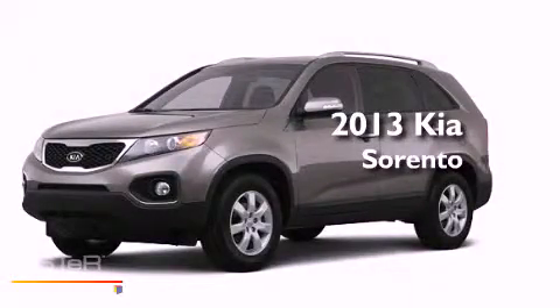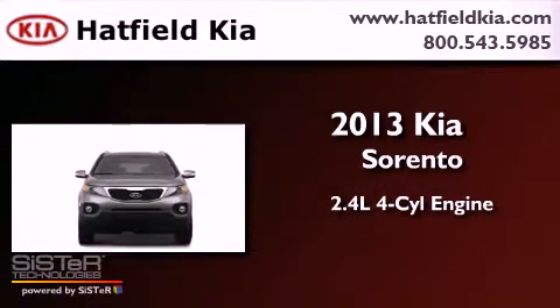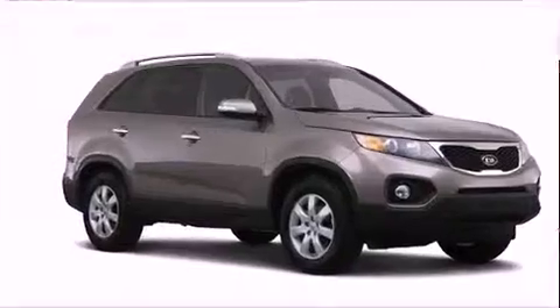This is a brand new 2013 Kia Sorento. It features a 2.4-liter four-cylinder engine, an automatic transmission, and four-wheel drive.